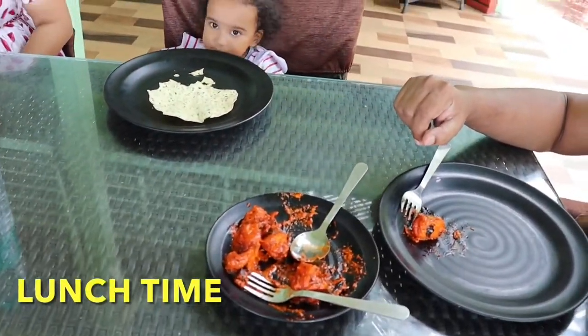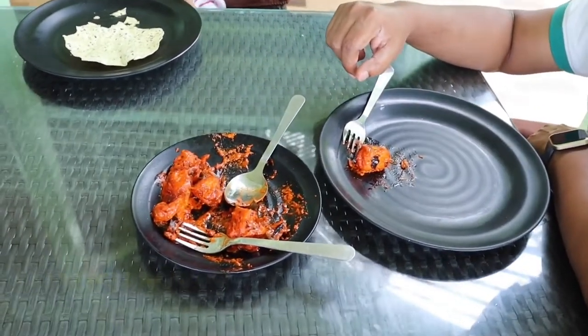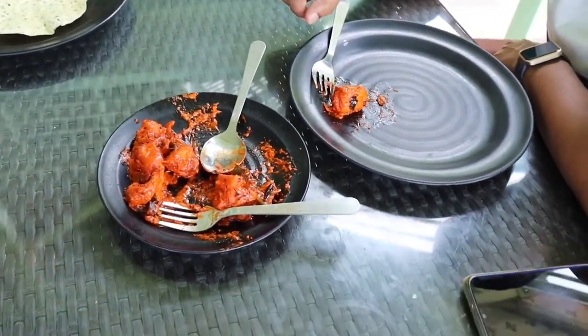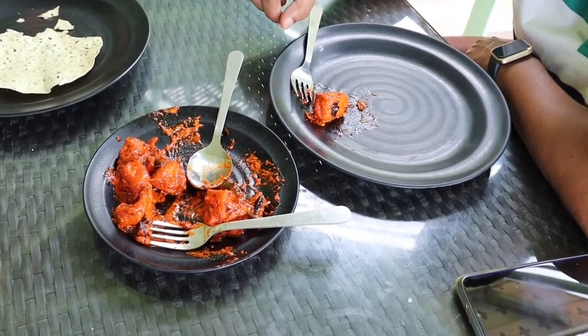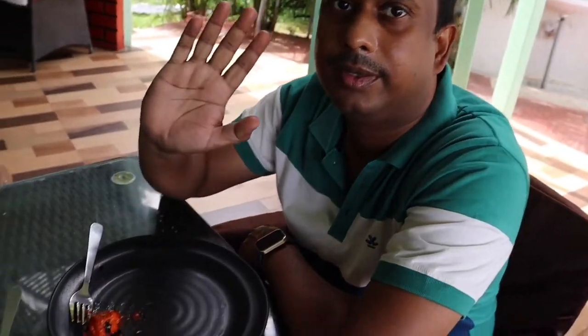We'll be testing their food and we'll let you know how the food is. We have ordered chicken 65 and it has arrived, so let's taste the food and see how it is. My friend Mr. Arindam is already testing it.